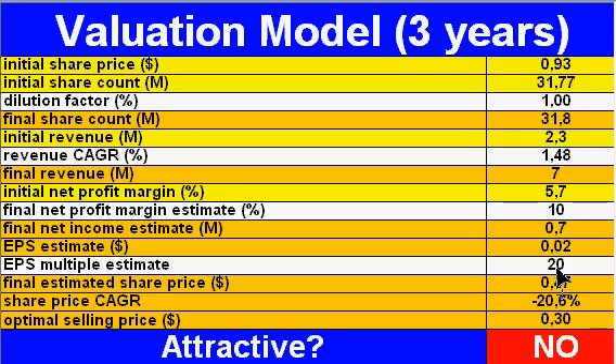If we apply a 20 times earnings multiple to these 2 cents, we get a share price of 47 cents — because this is not really exactly 2 cents, it has more decimal places, but it rounds to 2 cents. So 47 cents. Since the stock is now at 93 cents, I don't think it is attractive. On a 1 to 10 scale, I give it 4. Thank you. Bye.